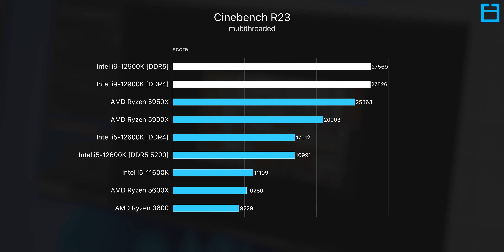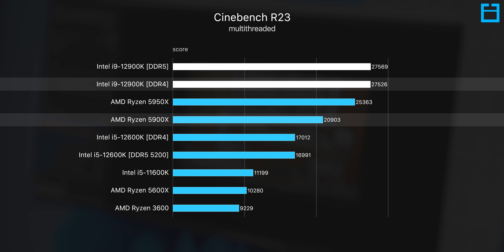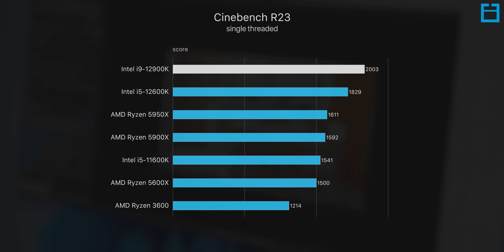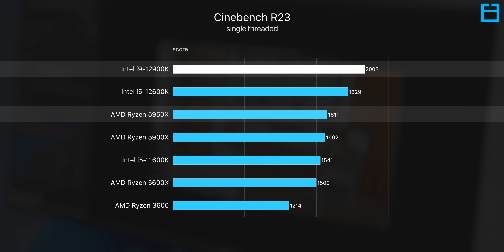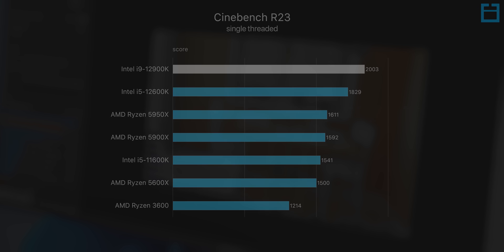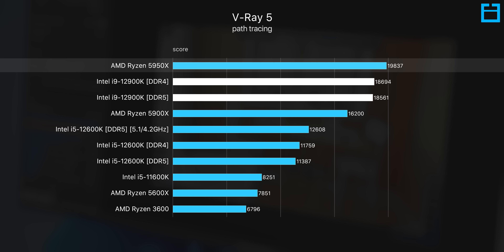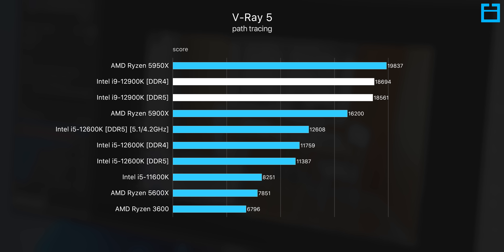So what does this mean for production workloads? Cinebench shows just how strong the new i9-12900K is, beating the rival 5900X by a monster 32%, and even beating the more expensive Ryzen 5950X by about 9%. Single-threaded performance gets even more impressive — about 25% faster than the two Ryzen 9 processors. In V-Ray though, Ryzen is more competitive; the 5950X is still the fastest consumer CPU for that task, but the 12900K is not far behind and is a fair bit cheaper.